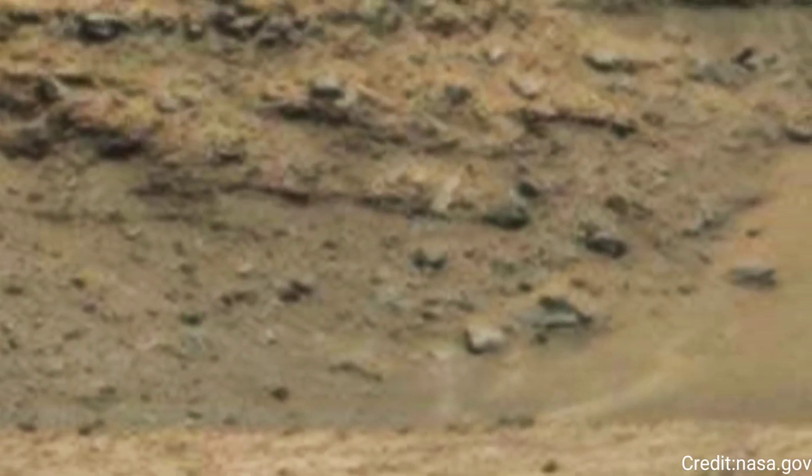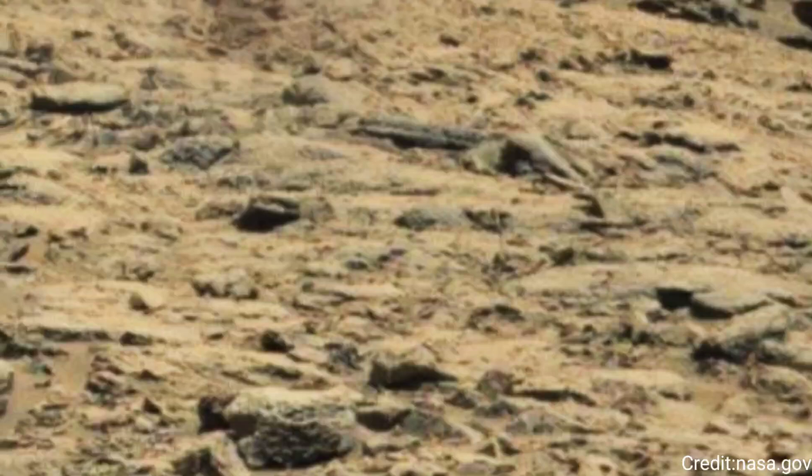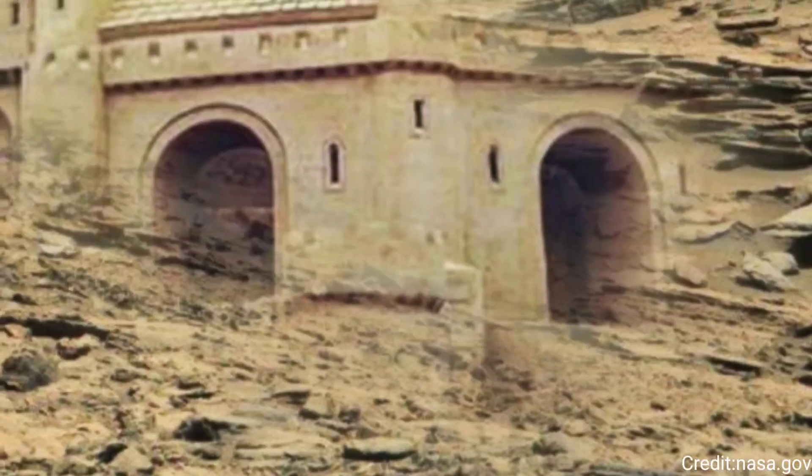The high-resolution capabilities of the MastCam allow for detailed examination of these features, revealing textures, mineral compositions, and other critical details.